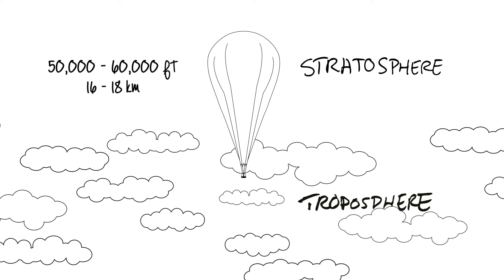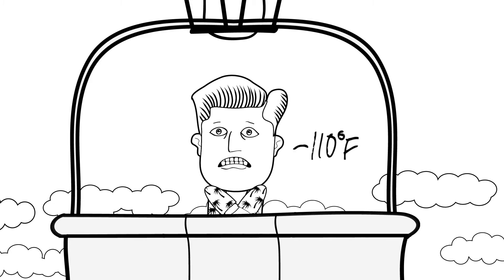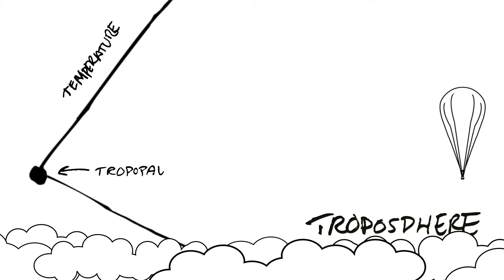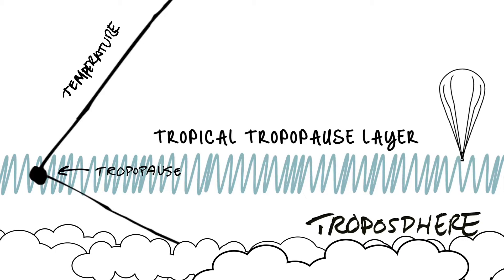In fact, as you get closer to the stratosphere, temperatures can be as low as minus 110 degrees Fahrenheit. This extremely cold region between the troposphere and the stratosphere is called the tropical tropopause layer.